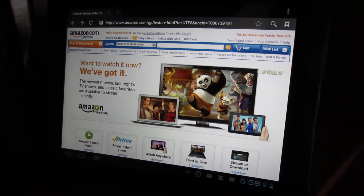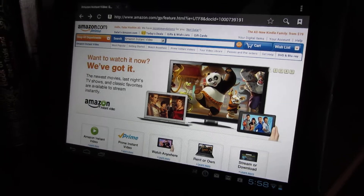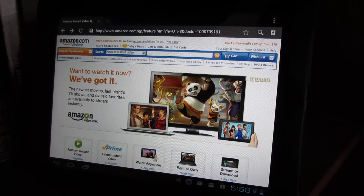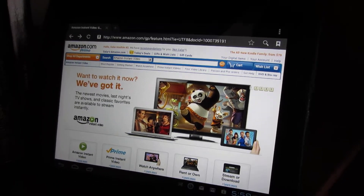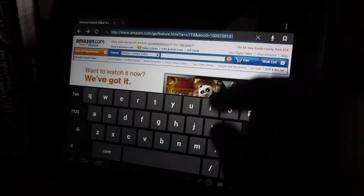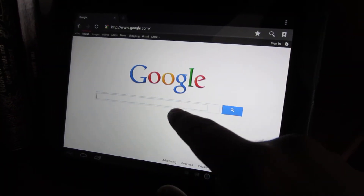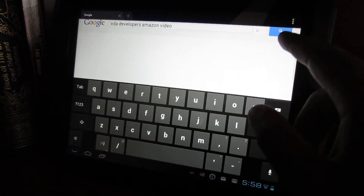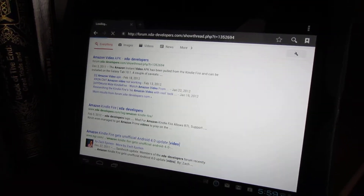Amazon's Kindle Fire is the only device that has a built-in capability of Amazon Video, with a designated app to play Amazon Instant Videos. What people at XDA Developers did was they took that application from the Kindle Fire and were able to port it over to an APK, which is the application file for Android devices.